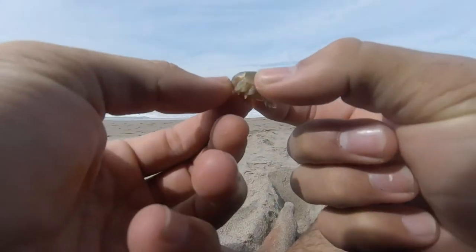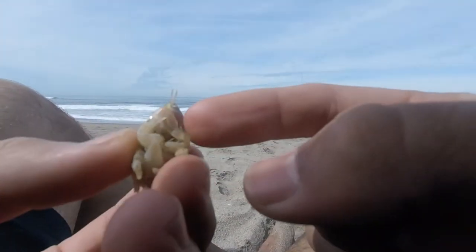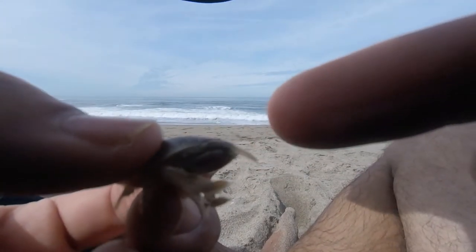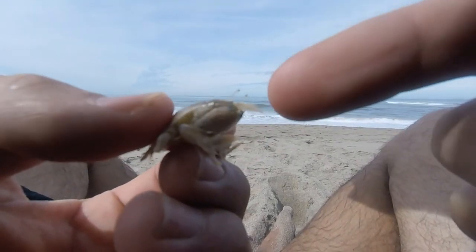Quick little thing on these sand crabs — a lot of people don't know, but this side is actually the tail of the sand crab. This is the head. I don't know if you can see on the GoPro, but those little things sticking up right there — those are the eyes, right there.